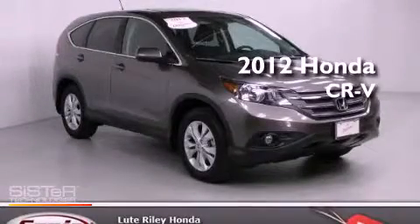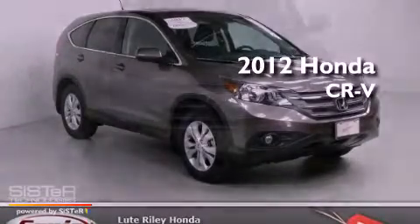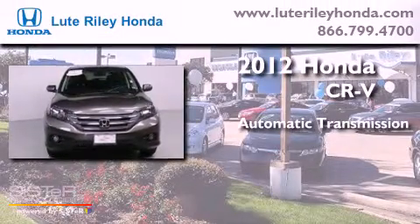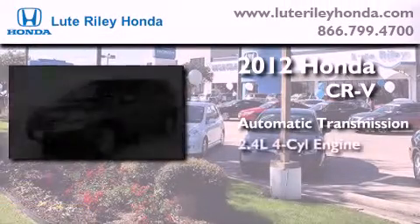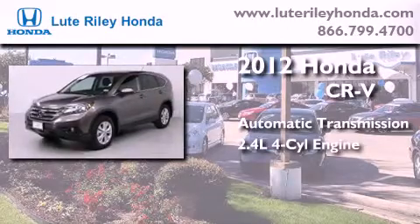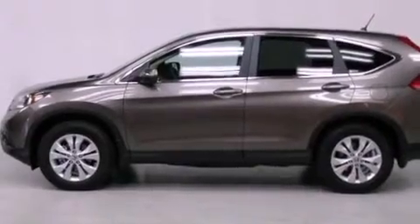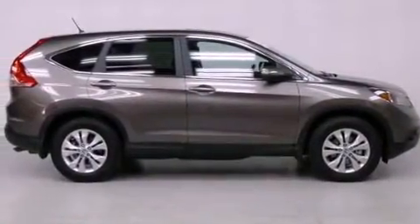This is a certified pre-owned 2012 Honda CR-V. This crossover has an automatic transmission and an inline four-cylinder engine. Its top features include hill start assist, alloy wheels, and traction control and stability control systems.